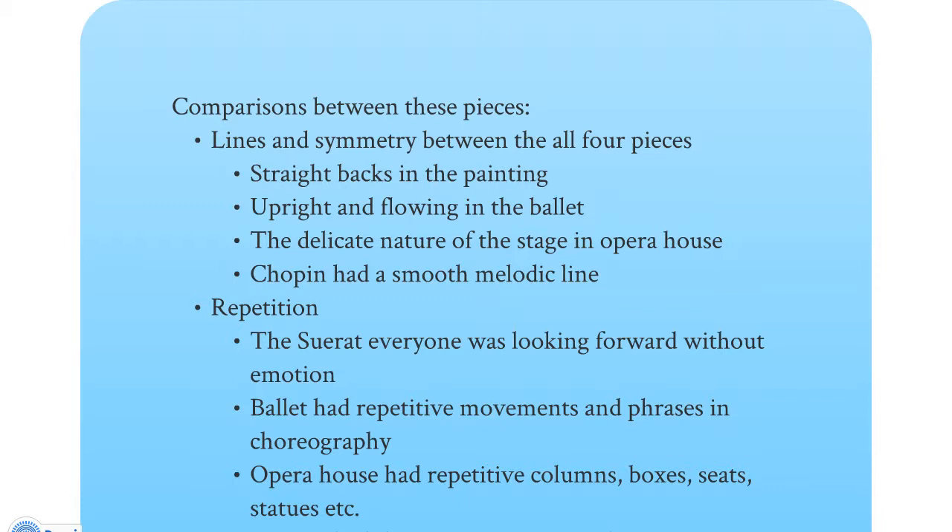Chopin also has a smooth, melodic line but still has the same line of symmetry going through the whole entire piece. As far as repetition is concerned: Seurat has everyone looking forward without emotion; in the ballet, there are repetitive movements and phrases in the choreography; for the opera house, there is repetition in the columns, the boxes, and the seats; and for Chopin, there's a repetitive waltz rhythm and motif.